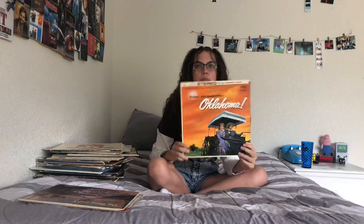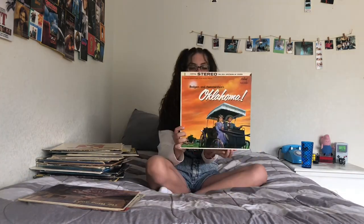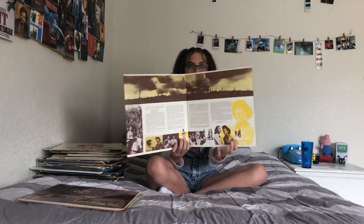Next, Oklahoma — this is also a musical. I got this for a dollar at a thrift store as well.